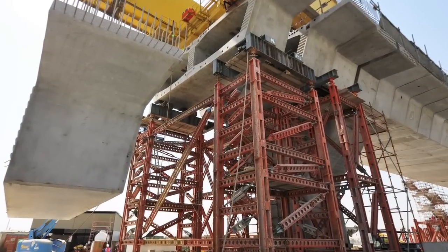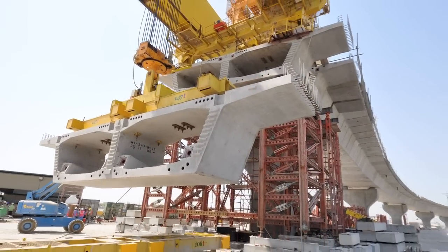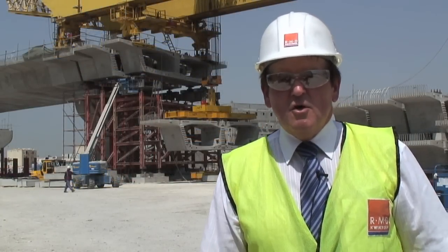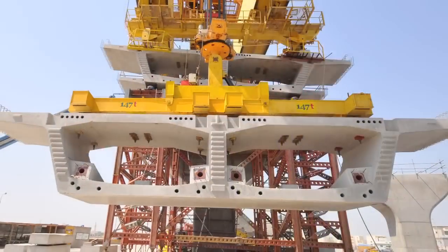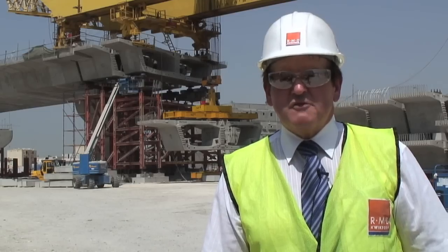RMD Quickform were approached by NAS Contracting to provide a system that would support the segments prior to them being tensioned in position. The system that was proposed by RMD Quickform was our heavy duty Megashore system. The contractor wanted something which would provide a rigid, solid support providing all the safety aspects.